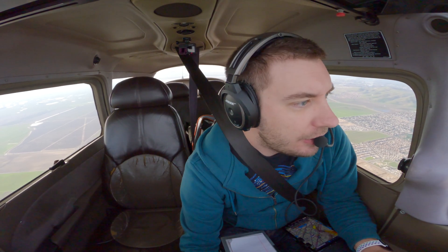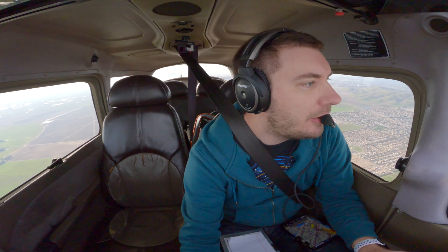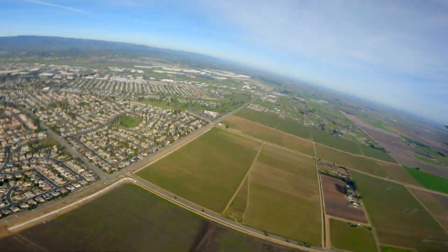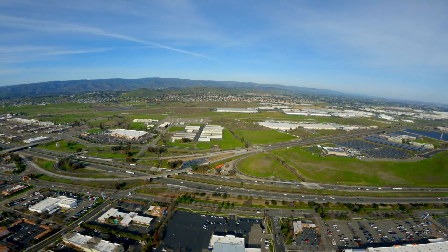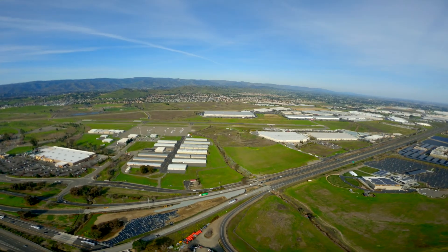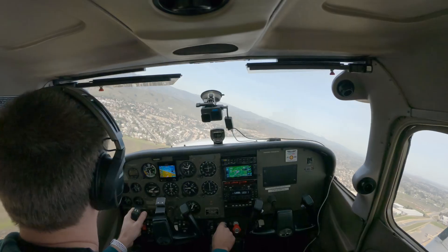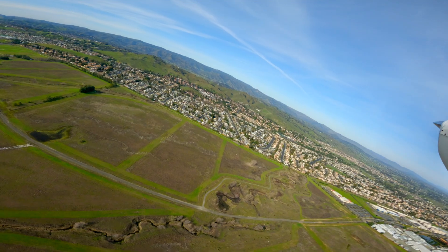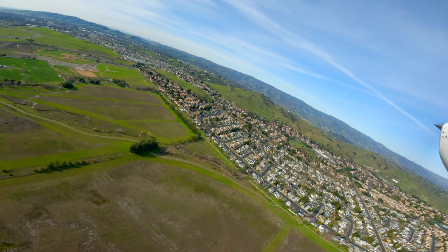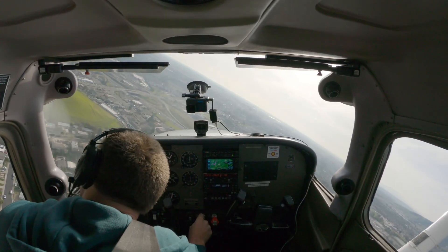Nut Tree traffic, Skyhawk 2129C is five miles to the south — we're going to cross midfield at 1,100 and join left downwind, runway 02, Nut Tree. Nut Tree traffic, Skyhawk 2129C turning left downwind, runway 02, Nut Tree. Nut Tree traffic, Skyhawk 2129C, we're about seven miles to the southwest, going to overfly the field and enter downwind, Nut Tree.